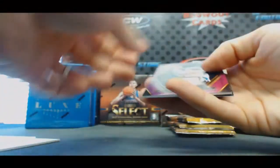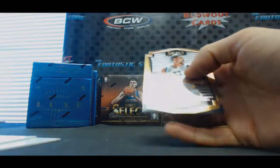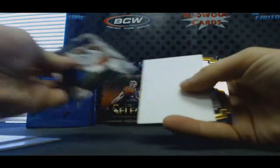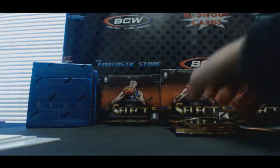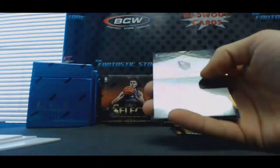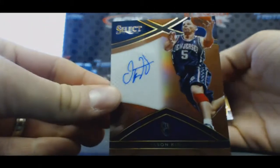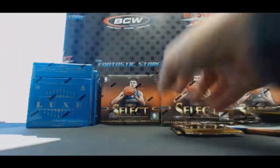KG to 99 single jersey. Norman Powell and Porzingis rookie. Number 12 of 49 autograph, Jason Kidd - that's not bad. Tyus Jones rookie.